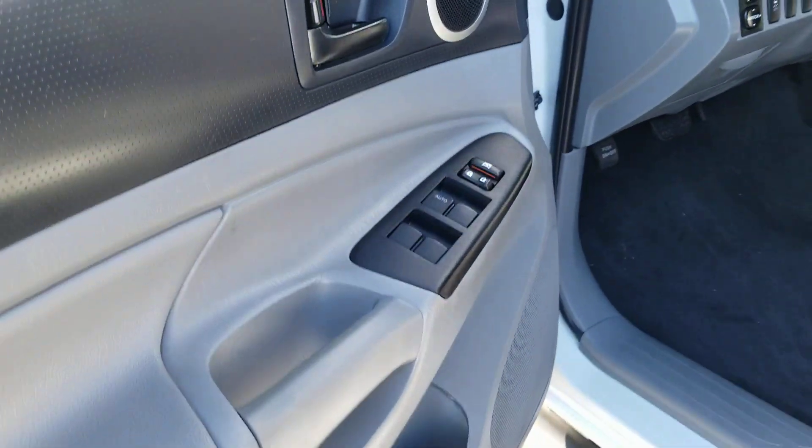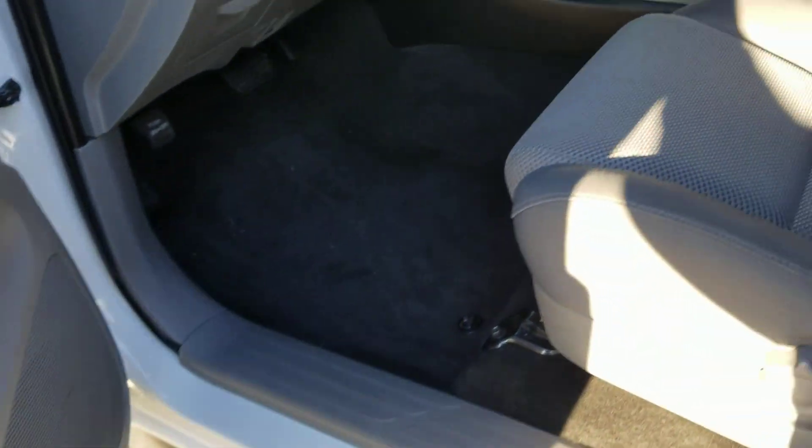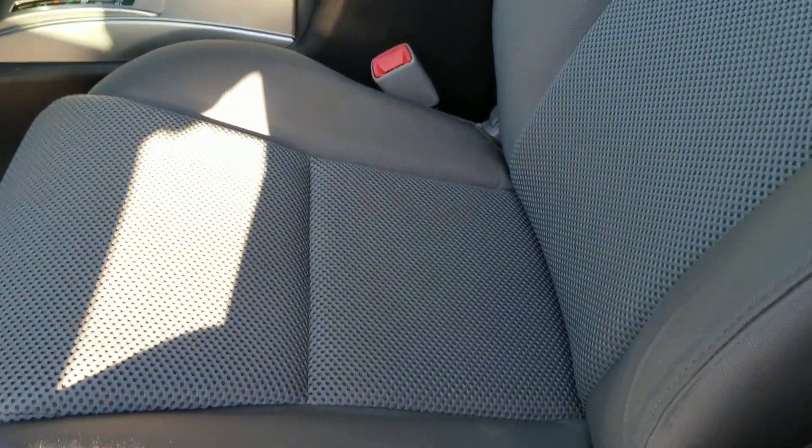Inside, it's so clean. We've got power windows, power locks, tilt, and cruise. Check out the seats. It does have 90,000 miles on it, but you would never know it — not with the condition.